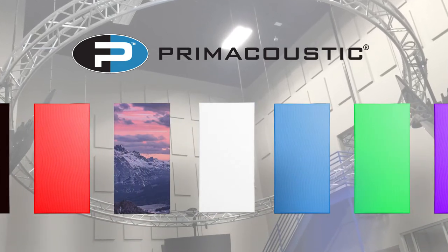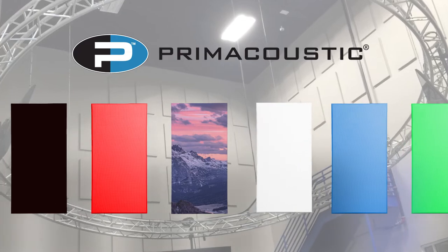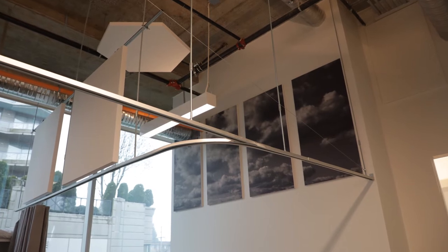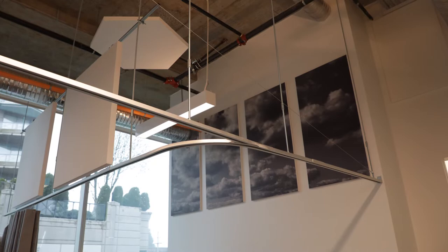Prime Acoustic Paintables are a line of customizable acoustic panels that can be painted or printed to suit the decor in any room. Constructed from high-density glass wool, Paintables are effective audio absorbers that can also blend in or complement the look of the room while providing acoustic treatment that helps reduce excessive noise and echo.